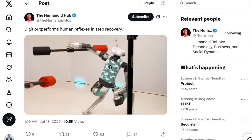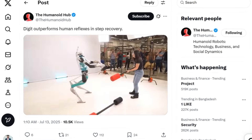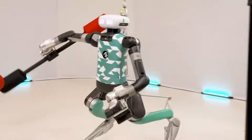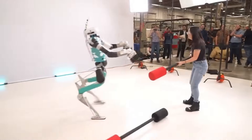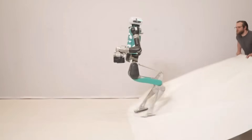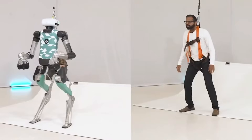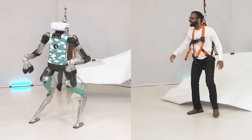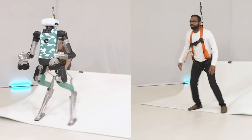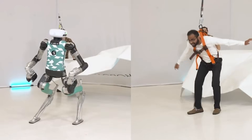No filler today. We're jumping right into one of the most dramatic and impressive moments in humanoid robotics so far this year. A humanoid robot was literally shoved, hard, and instead of crashing to the ground like most robots would, it instantly recovered. Not just almost fell and caught itself, but responded faster than a human would in the same situation. Agility Robotics' Digit just pulled off a recovery move that had engineers and AI enthusiasts stunned. And it's not a simulation — it's a real-world test with real physics.